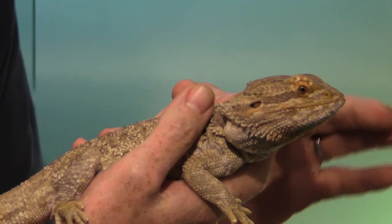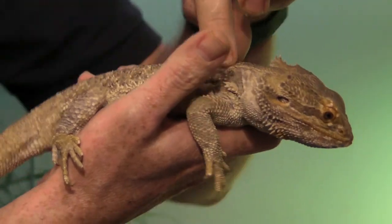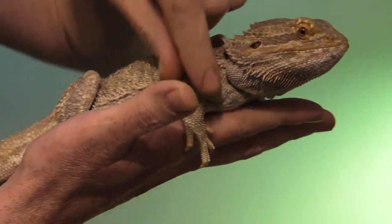Subcutaneous injections don't really work particularly well with reptiles. In some species, you may be able to get some loose skin between the shoulder blade, but generally it's intramuscular or intravenous as the main routes for administering medication via a syringe.